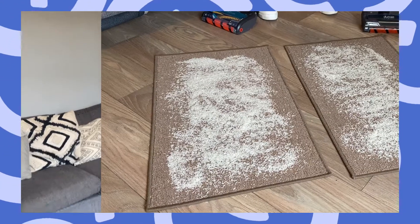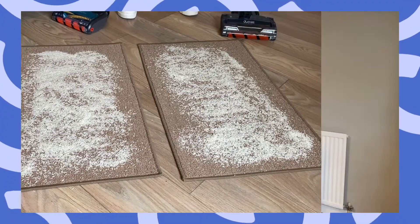So on to our second test, where we've got 250 grams of rice on each of these carpets. I'm going to have 10 seconds to vacuum as much rice from each carpet, and then we're going to weigh what's in the chamber and see which one sucks the most.